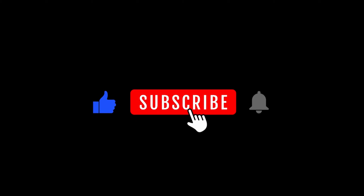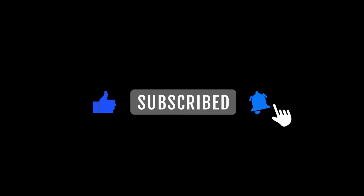Quick interruption before we get to the next tip — if you could hit the thumbs up, hit the subscribe button, and ring the notification bell so you get all of our video notifications, that would help us continue to make this great content for you. We also pick a winner every Friday and send them a blaster box of cards, so there might be something in it for you too.